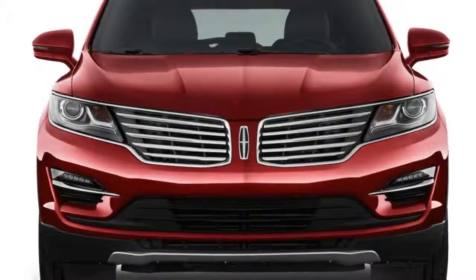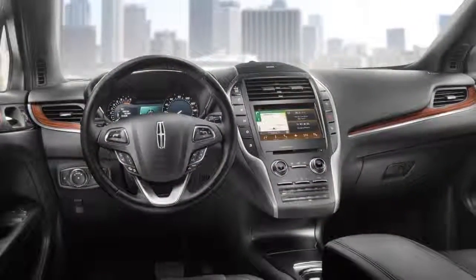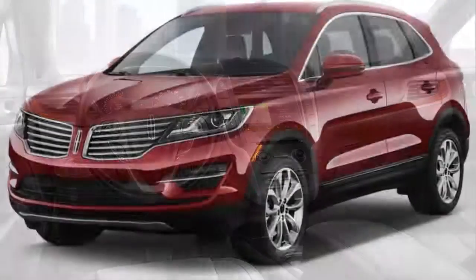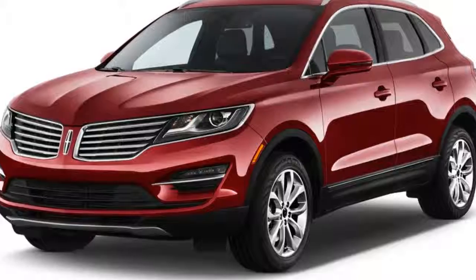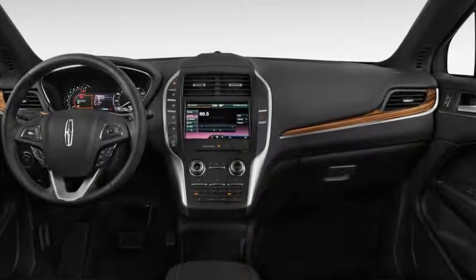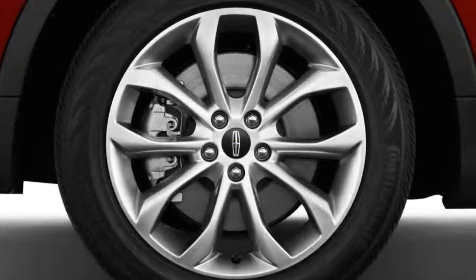For front seat passengers, the MKC is remarkable in execution. The material quality and layout punch higher than one might expect from the luxury arm of Ford. Rear seat passengers may be horse-trading for space with front seat riders — the MKC isn't especially spacious in back.